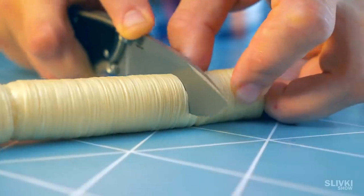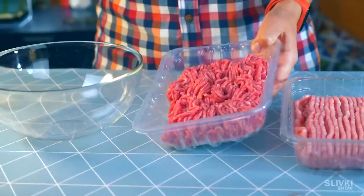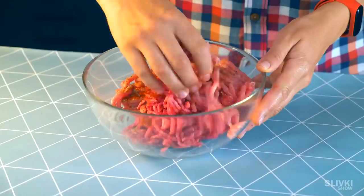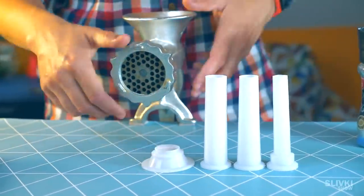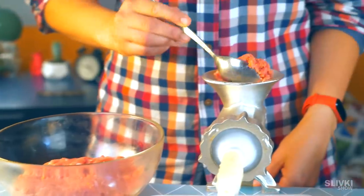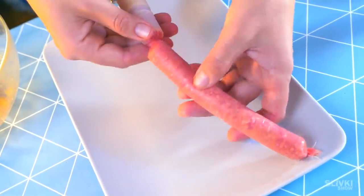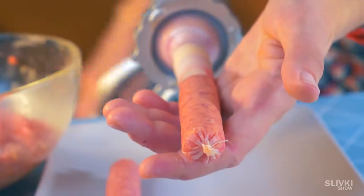I wanted to make some homemade sausage, so I bought these pieces. First, cut off a small piece and soak it in water. Meanwhile, mince the meat — a little beef and a little pork — and add salt, pepper, and spices. Mix everything, then take a meat grinder and place the special attachments on it. This helps fill the sausage casing, which is already pretty wet. Put it on the nozzle, load the stuffing, and start twisting the handle. The stuffing comes out of the tube and you watch a little sausage being born! After spending a couple of dollars on a nozzle and gut casing, you could open your own sausage store.